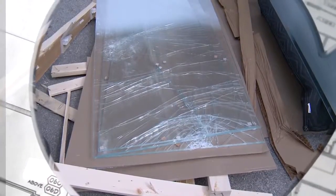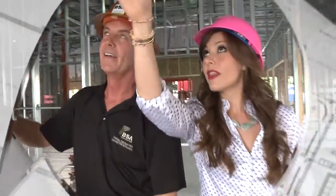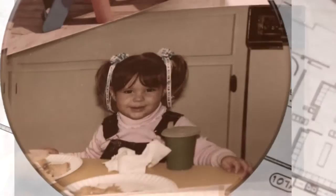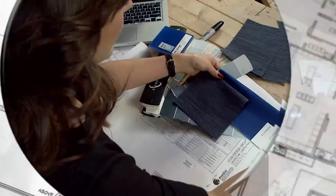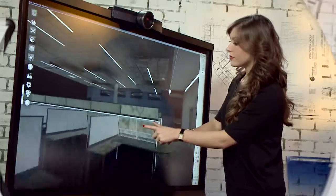Oh man, I cannot believe that just happened. Mark's construction timeline may have just gotten a little longer. I'm Kaelin Rothhaus and that's me and my first building project and my first power lunch. For as long as I can remember I've wanted to be a designer, and now here I am creating functional and fabulous spaces.